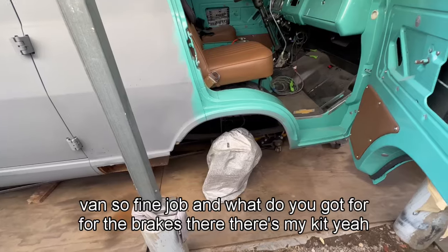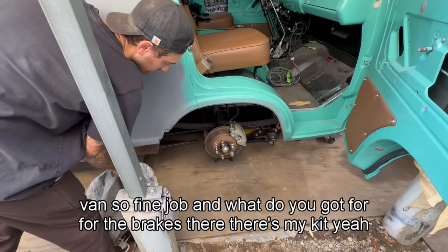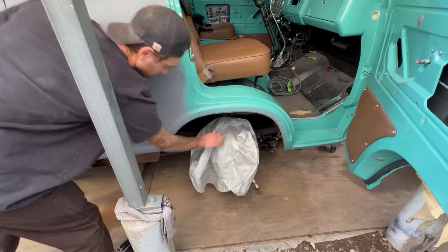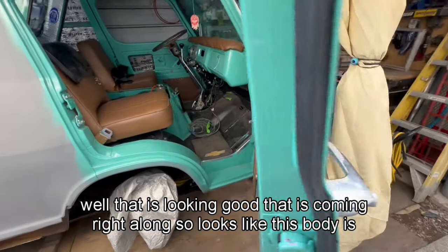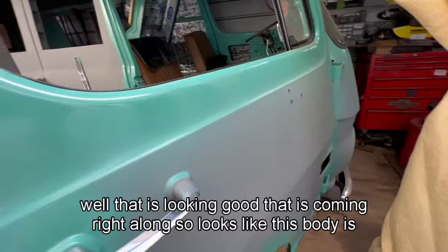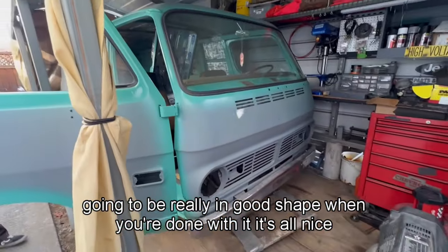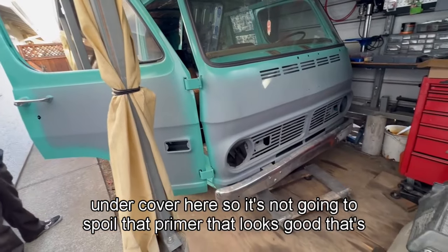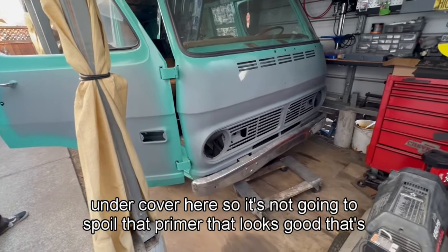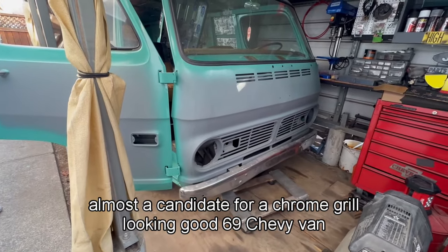As for the brakes, there's a kit installed. That is looking good and coming right along. The body is going to be in really good shape when done — it's all kept undercover here so it's not going to spoil the primer. That's almost a candidate for a chrome grille. Looking good — 69 Chevy van.